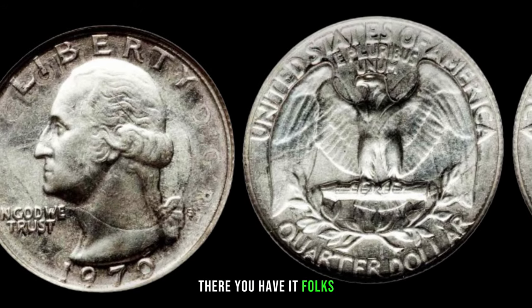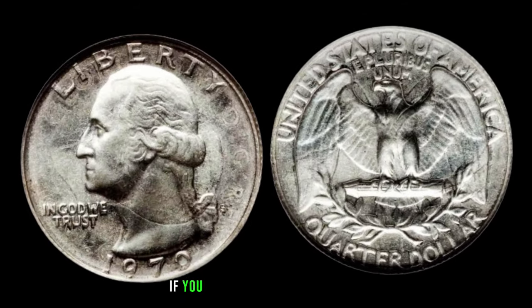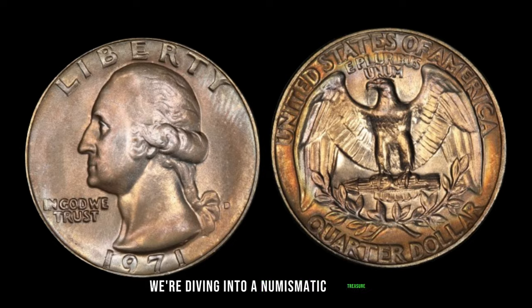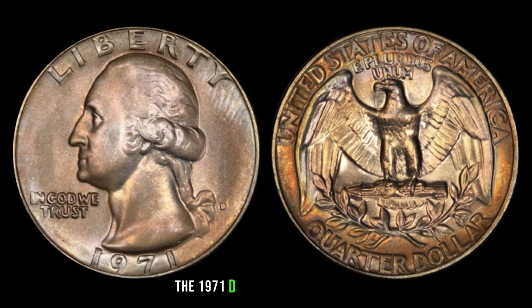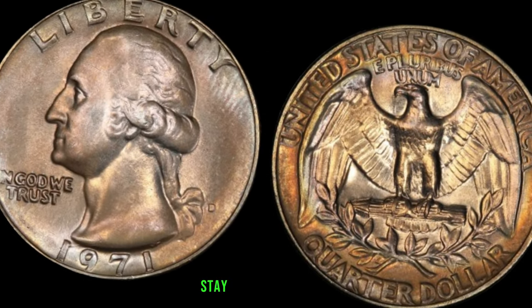The 1970 quarter — a small coin with the potential for a colossal payday. We're also diving into a numismatic treasure that could be hiding in your collection: the 1971 D Washington quarter DDRFS 801. Could this coin be worth millions? Stay tuned to find out.